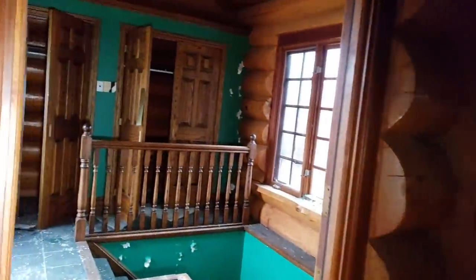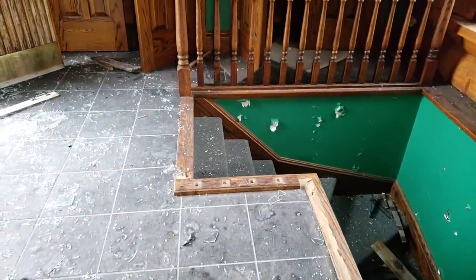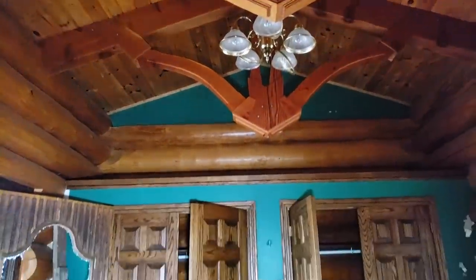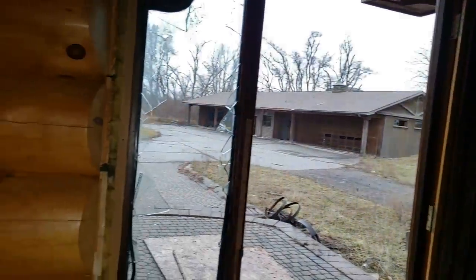We're going to keep walking through here, guys. This is a little bit dangerous. Looks like there were some stairs here with a railing, and the railing's been yanked out. I'm kind of going all over the place because this place is big and I don't really know where to go. Oh man, what a mess.